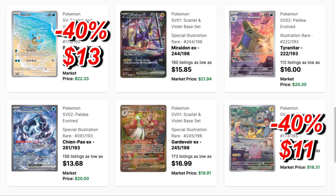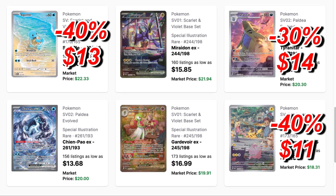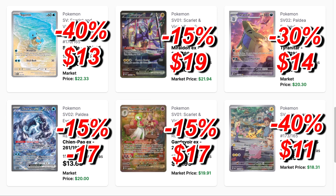Then we have Tyranitar — also an illustration rare — dropping at least 30% to $14. Then Miraidon, Chien-Pao, and Gardevoir are very relevant in the current meta, so they might hold their value unless rotation or new cards change the meta. If they stay relevant throughout the year, they could hover around this price — I'm predicting just a small 15 to 20% drop.